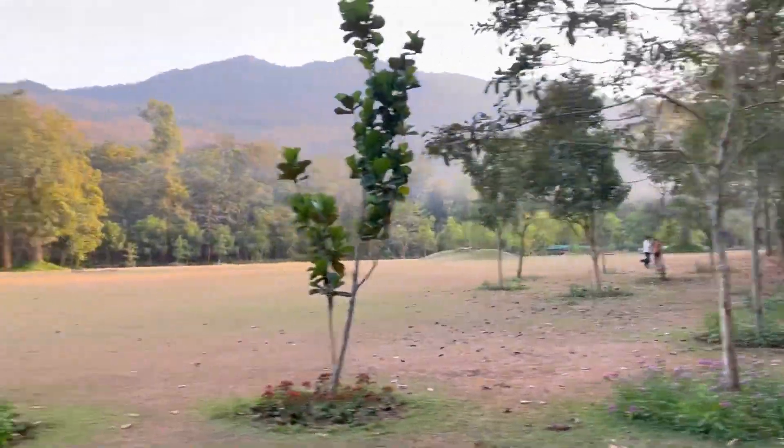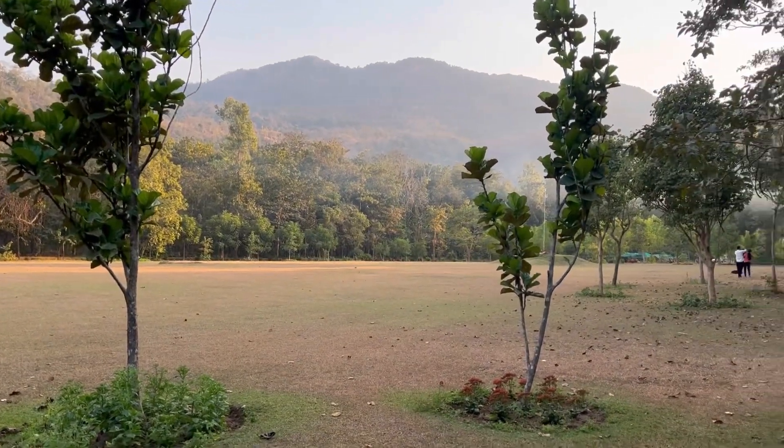Look at this beautiful view — that's it. The property was so good.